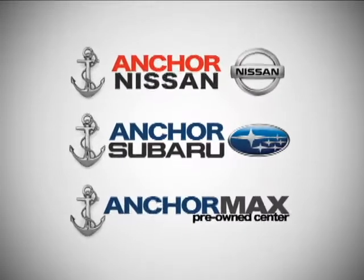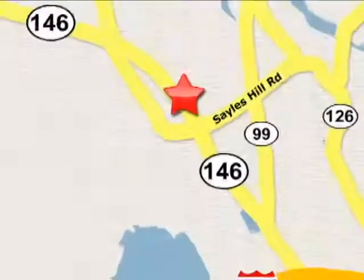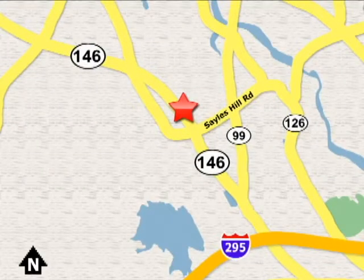At Anchor Auto Group, our number one goal is to make sure you're satisfied. Stop in today, we're conveniently located just 10 minutes north of Providence on Route 146.